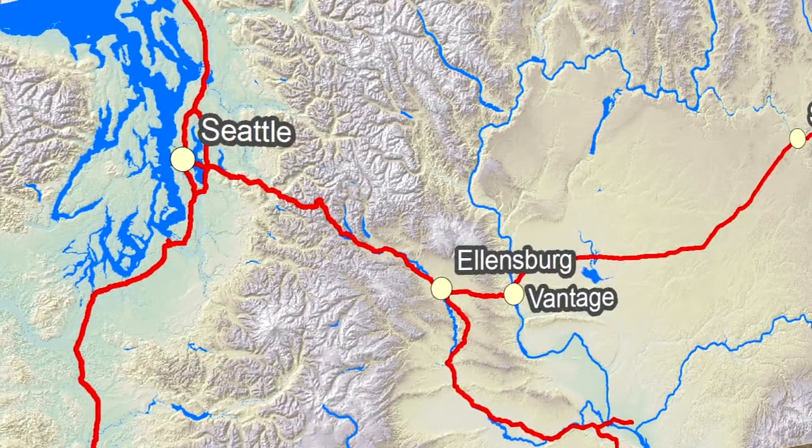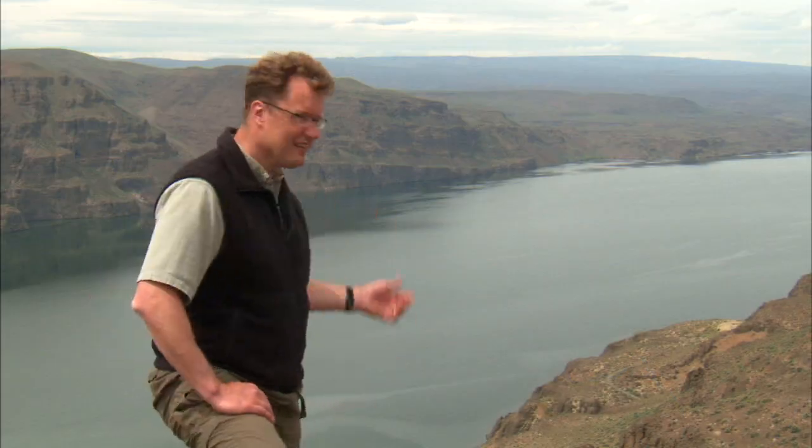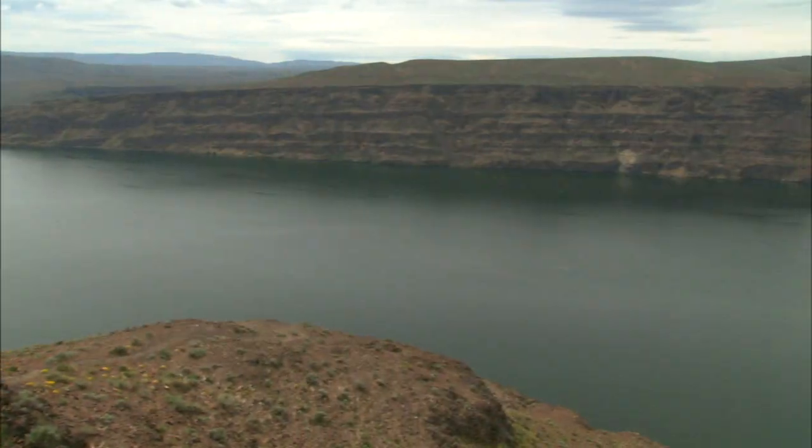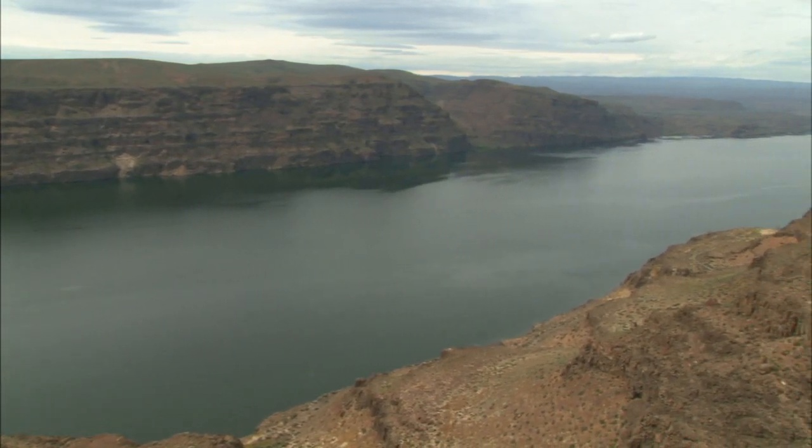Here we are along the Columbia River itself, downstream of Frenchman Coulee, upstream of the little town of Vantage, Washington. Really nice shot across the river to look at a couple of things. Number one, the vertical nature of that wall — that tells us Ice Age flood erosion.